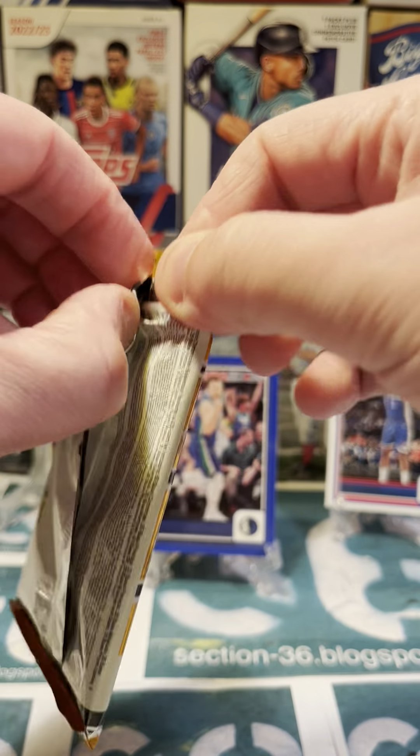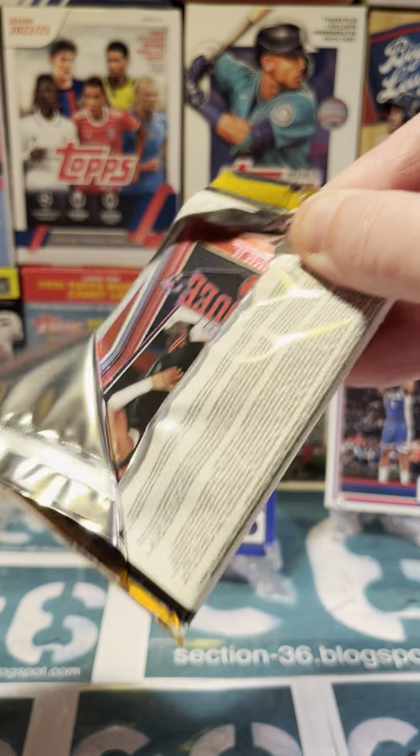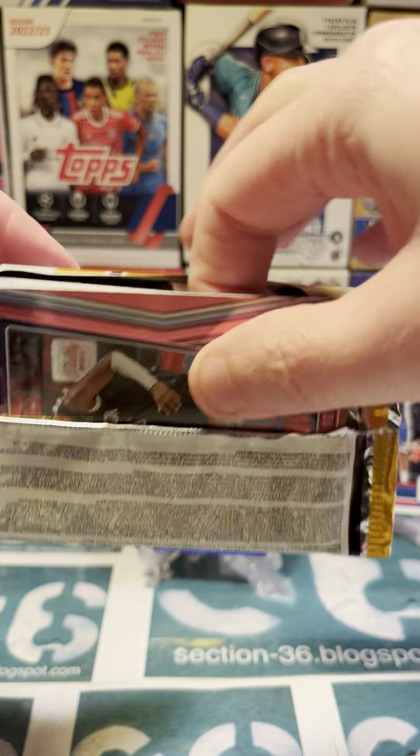Let's try the Chronicles pack now. Oh, we've got a shiny card right there, let's see what this is.